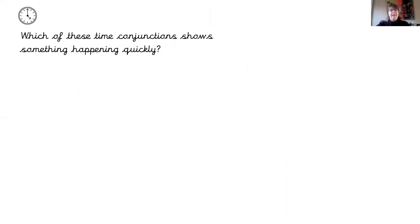Which one of these time conjunctions shows something happening quickly? We've got 'seconds later' or 'after lunch.' Seconds later — well done, fantastic.